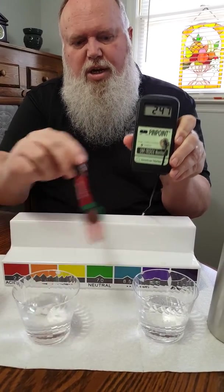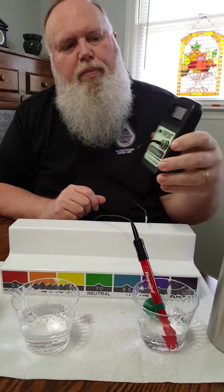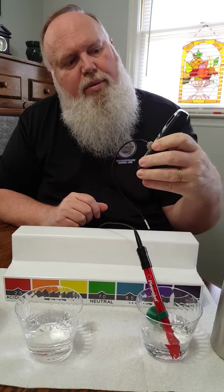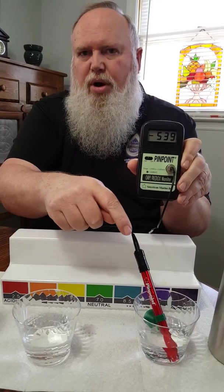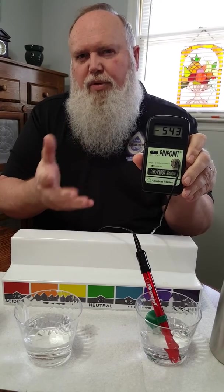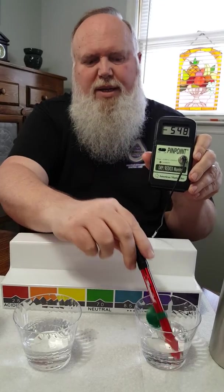So now we're going to check Kangen. You see the negative pop up? It's a negative 5-something — negative 520 something. So what this means is, this is a super antioxidant water. Just to give you something to relate to, Vitamin C is about a negative 50. So this is a super, super antioxidant.